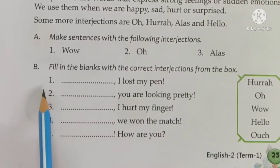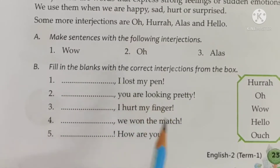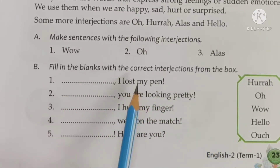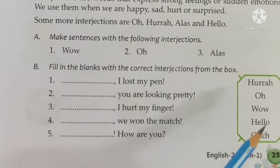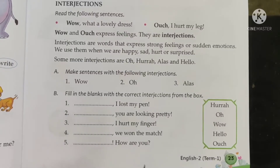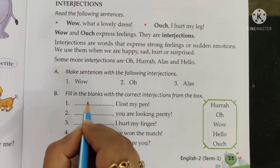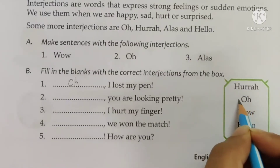So the first blank to fill is: dash, I lost my pen. What will we use? Hooray — 'Hooray, I lost my pen.' Are you happy that you lost your pen? No. So it's 'Oh, I lost my pen.' You are surprised that you lost your pen. So you have to write O-H, 'oh.' Then strike off 'oh' from the box.